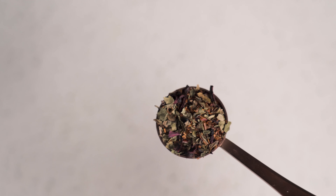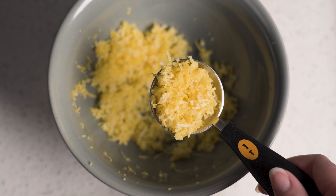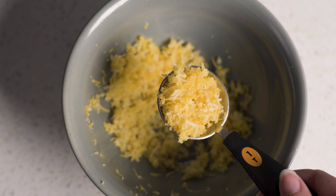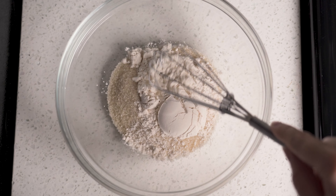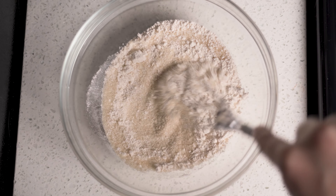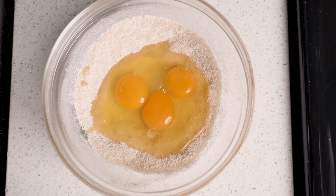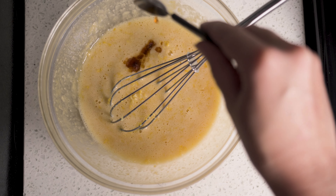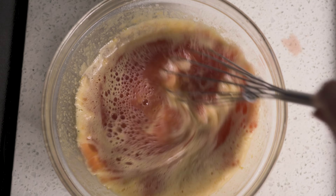While the crust is baking, prepare the filling. Steep the tea leaves for 5 to 7 minutes and zest a lemon until you have about a tablespoon of lemon zest. Squeeze the juice out until you have about a quarter cup of lemon juice to go with it. In a medium bowl, whisk the flour and sugar together until well combined, then add in the eggs and whisk until smooth. Add in the vanilla, the lemon zest, lemon juice, and steeped tea. Whisk until everything is well combined.